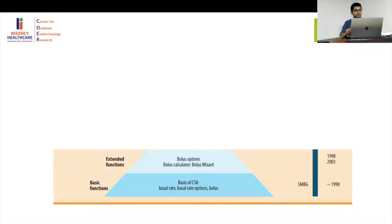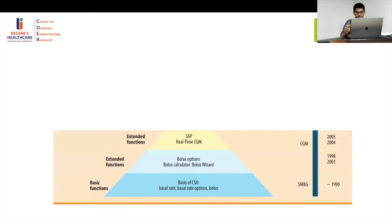Following that, extended functions came where you could use a bolus calculator. Currently, the phase we are in is the sensor-augmented pump and real-time CGM. The sensor-augmented pump senses the glucose level and can apply a cut-off for hypoglycemia — a low glucose suspend.